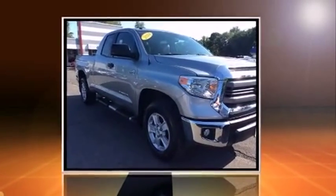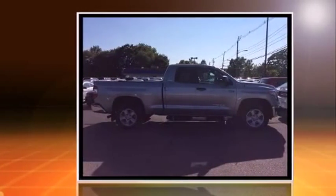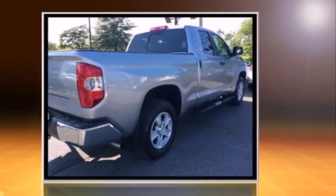Discerning drivers will appreciate the 2014 Toyota Tundra. Smooth gear shifts are achieved thanks to the powerful eight-cylinder engine, providing a spirited yet composed ride and drive. Four-wheel drive allows you to go places you've only imagined.